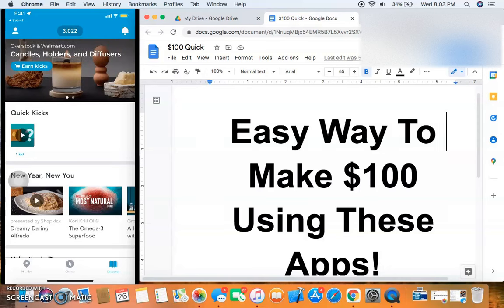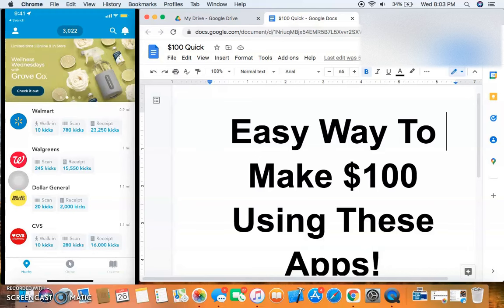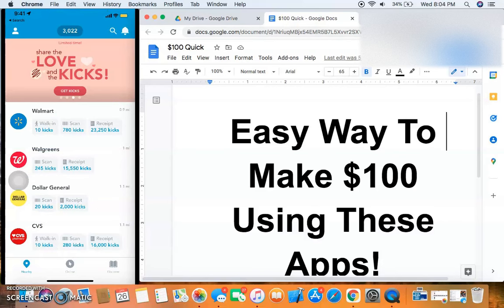The first app is called Shopkick — it's a cashback app that lets you earn money by walking and scanning receipts. Right now they're giving away 500 kicks, worth five dollars, when you get 10 kicks through a referral link. To get the $25 PayPal payout you need 6,300 kicks, which is easy since they give away 500 kicks per person you refer.